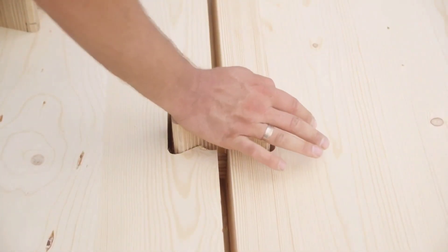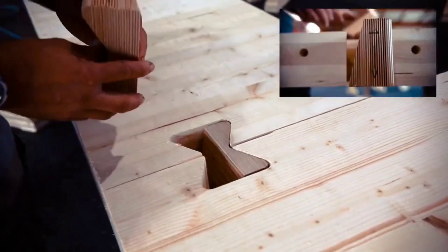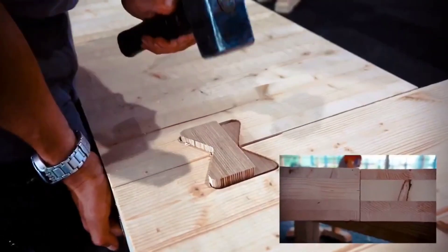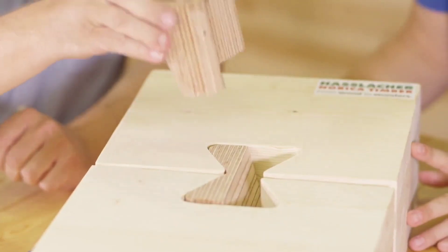If you want to establish a secure connection within wood construction, then the X-Fix is the perfect fit. Simply place the X-Fix elements into the designated grooves and firmly tap them with a hammer. There's no need for glue, screws, bolts, or complicated components.